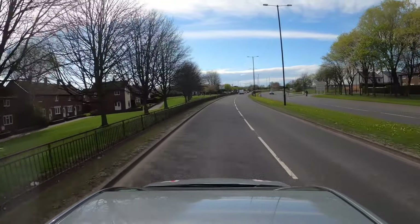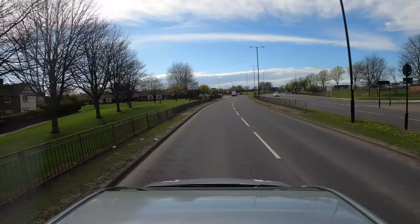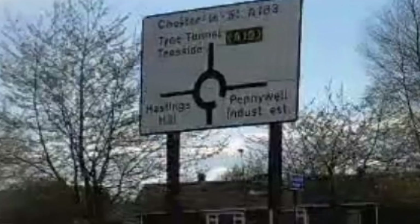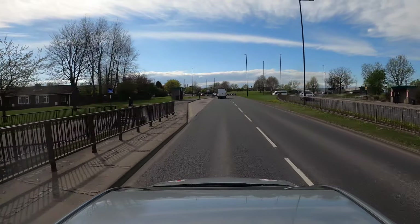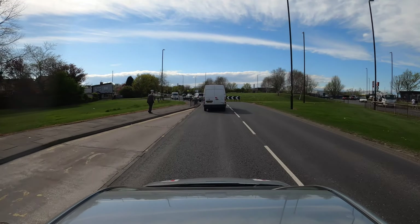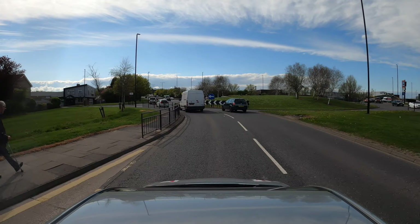Approaching the roundabout at the Hastings Hill Pub. We're going to cross the roundabout taking the second exit, heading towards the A19. Check your mirrors, look over to the right. We're anticipating when there's going to be a gap, when we can emerge onto the roundabout.